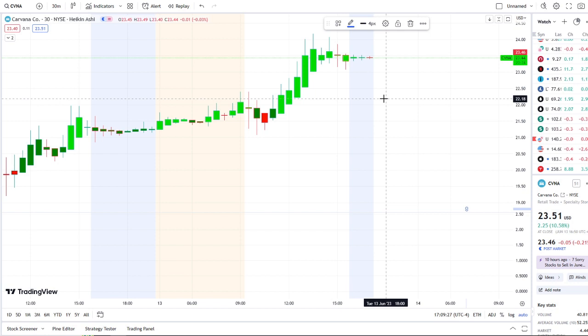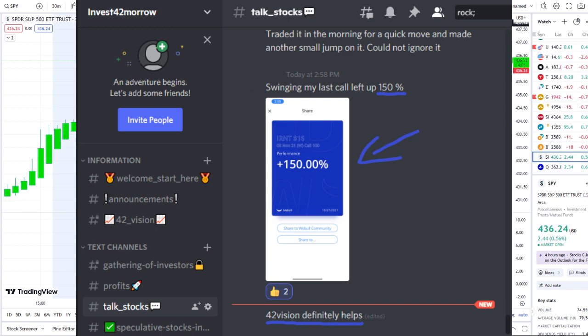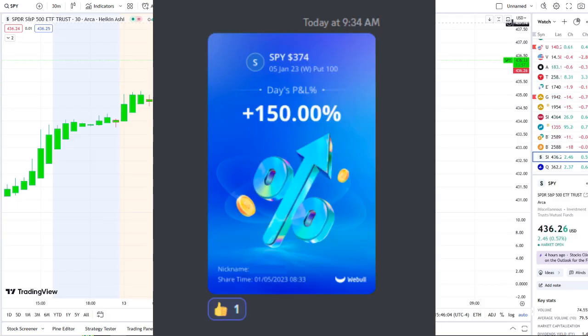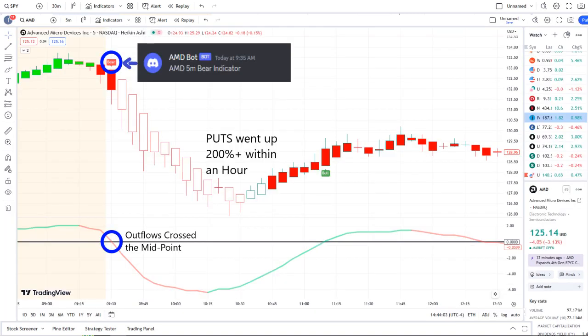Before we dive in, I want to share the 'hormone' opportunity that was mentioned this morning over at the Discord — it was spectacular, beyond expectations. The idea came from our AMD bot, which at 9:35 AM sent out a bear indicator. From that moment forward, outflows crossed the midpoint to the downside — pure weakness on 42 Vision — and put options went up 200%+ within an hour.